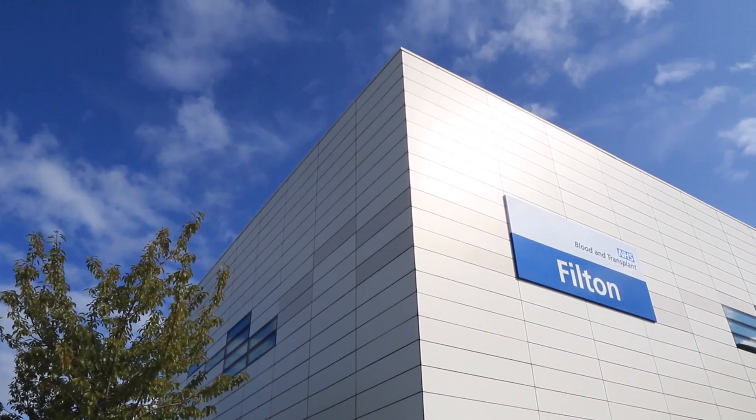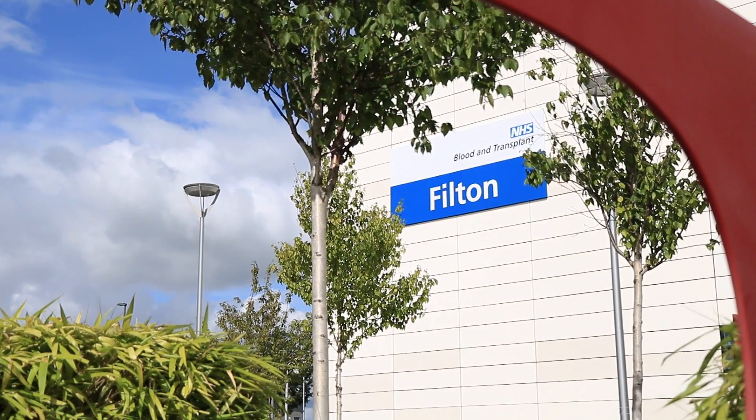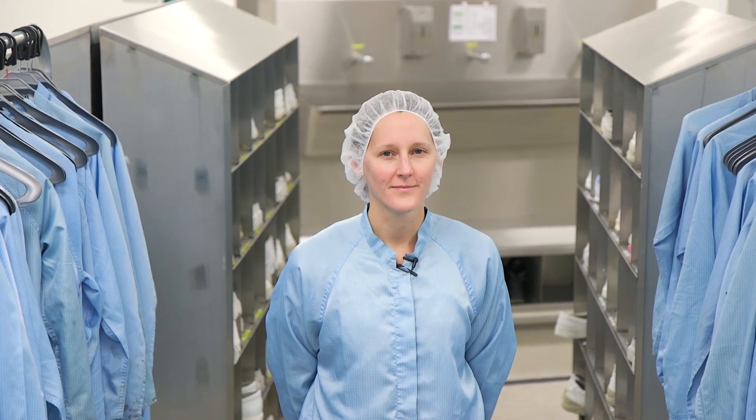NHS Blood and Transplant produces life-saving products. Many of these products are processed at manufacturing centres like this one in Filton. Louise works in the manufacturing department and she's going to take you on a short tour to show you where some of these products are made.